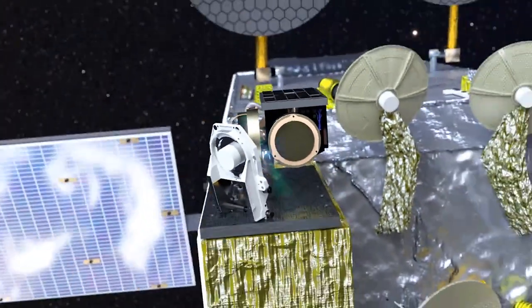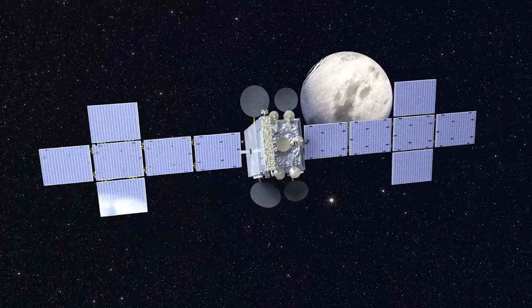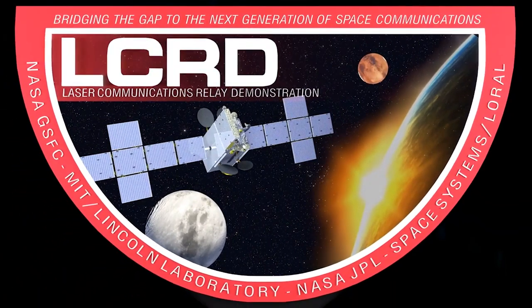LLCD is the precursor to NASA's long-duration laser communications relay demonstration, or LCRD. It's the first step in a technology development effort that will be crucial to bring us closer in our understanding of the universe.